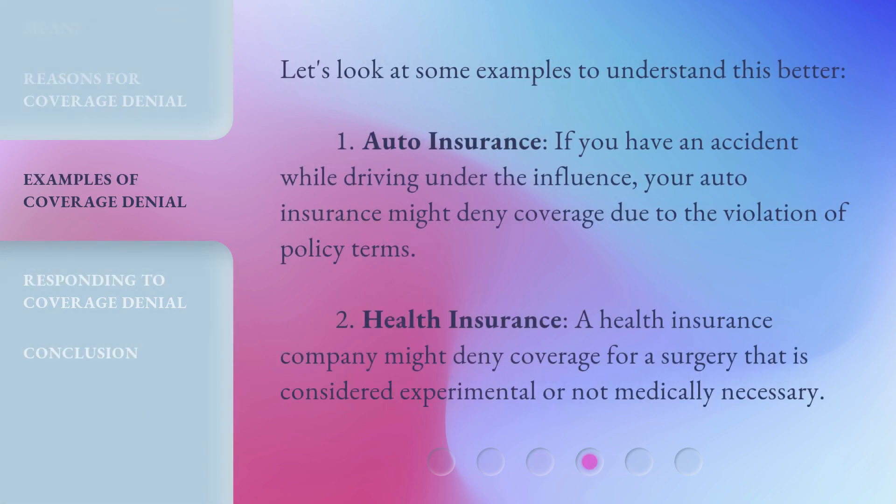Let's look at some examples to understand this better. First, auto insurance: if you have an accident while driving under the influence, your auto insurance might deny coverage due to the violation of policy terms. Second, health insurance: a health insurance company might deny coverage for a surgery that is considered experimental or not medically necessary.